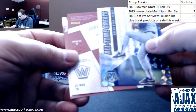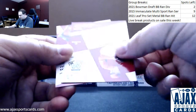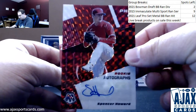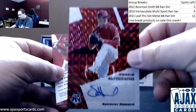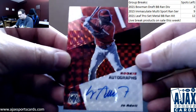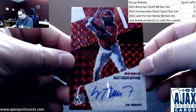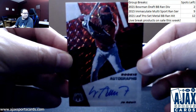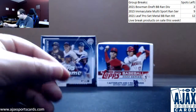And autographs. First one is going to be Spencer Howard, base auto — now at the Rangers, I believe, not numbered. Also not numbered, but a good one here: Joe Adell for the Angels, rookie autograph, Red Mosaic. Pretty cool stuff there.